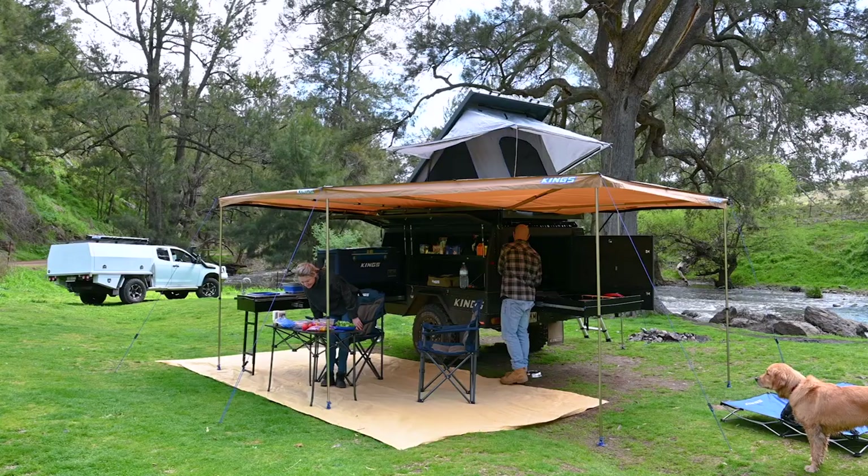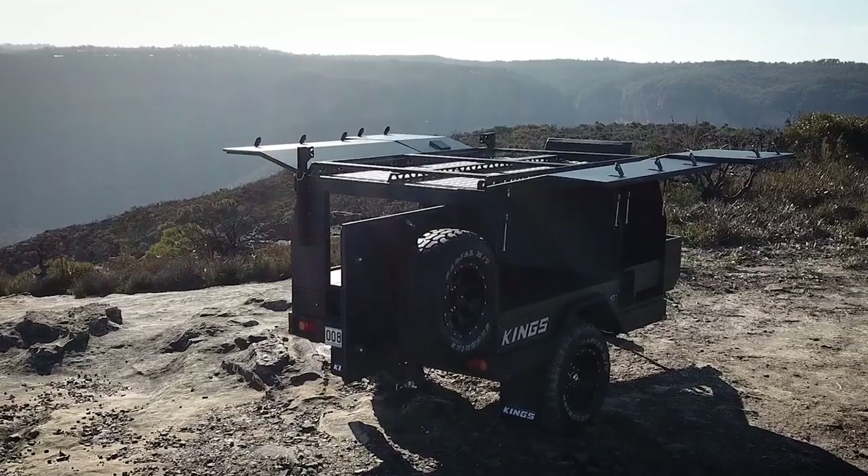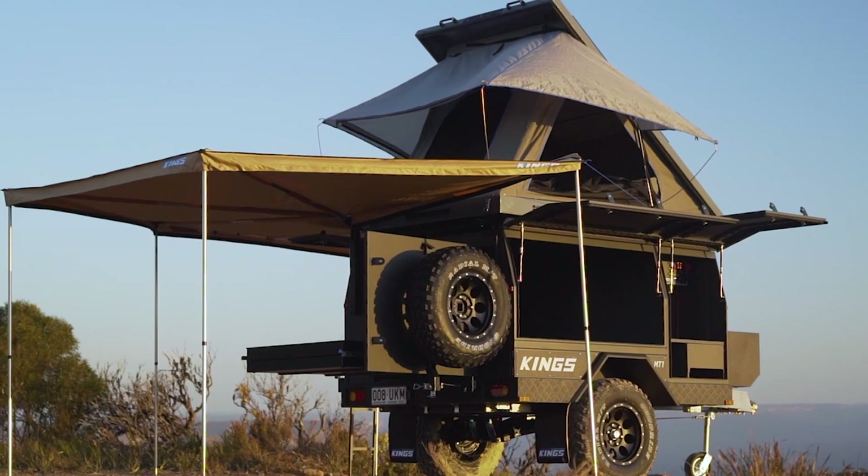If you've already got a rooftop tent, swags or a freestanding tent, then with the addition of the optional roof crossbars, the MT1 is ready to carry all your gear and become your new base camp. Or talk to us about packaging new camping accommodation in with your new camper trailer.